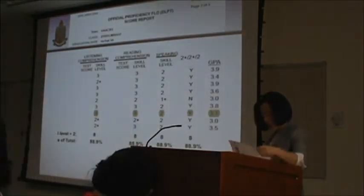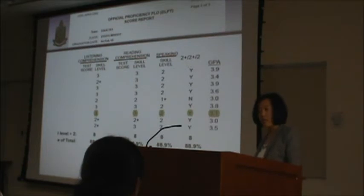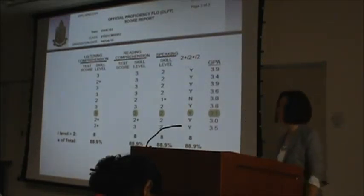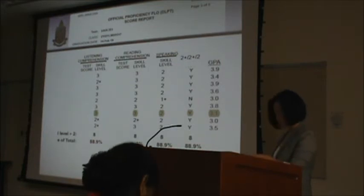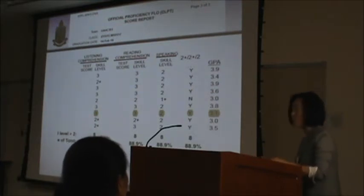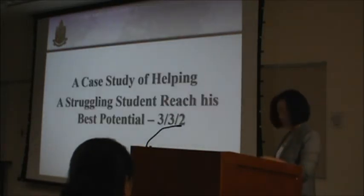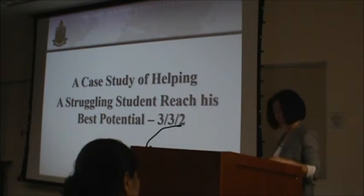This is the test result of my last class. We had a 100% passing rate, 88.9% scored 2-plus, and 55.5% scored 3-3-2. The highlighted results are those of the student in our case study — he graduated with a 3-3-2, which is pretty amazing, and is the result of the hard work and persistent effort of both the teaching team and the student. We will now share how we helped this struggling student reach his best potential.